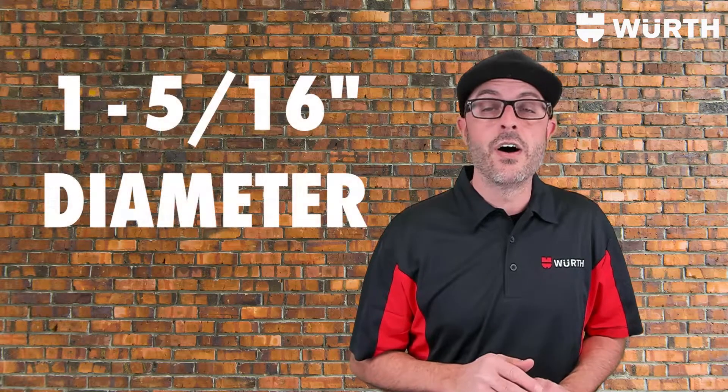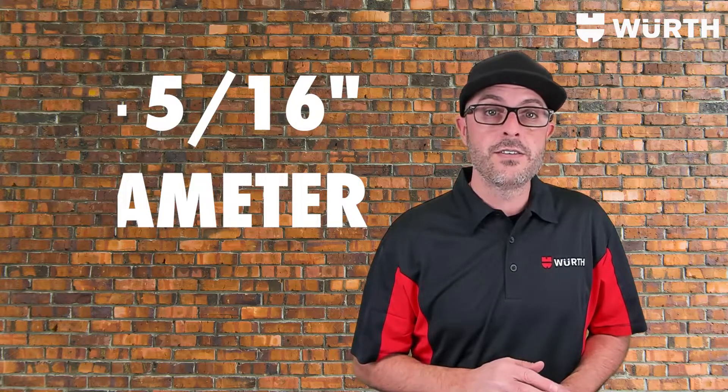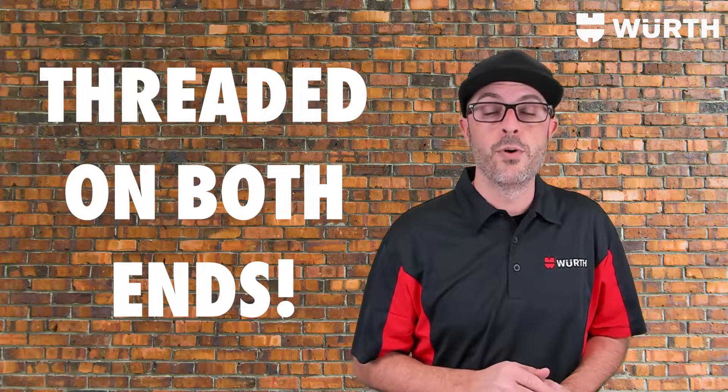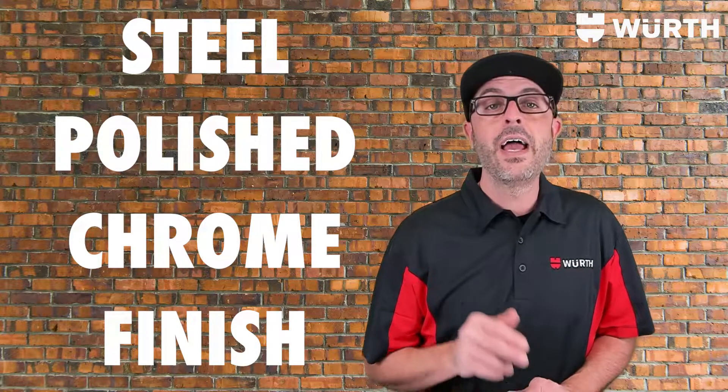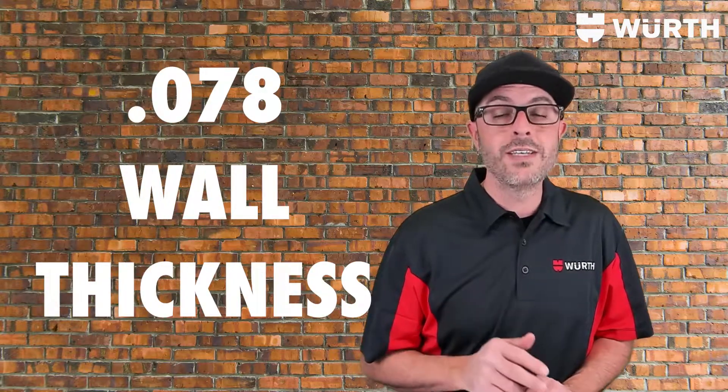These connecting closet rods have an outside diameter of an inch and 5/16ths, are internally threaded on both ends, made of steel with a polished chrome finish, and have a wall thickness of 0.078.